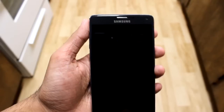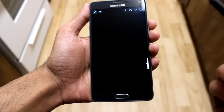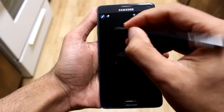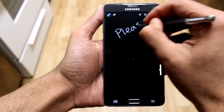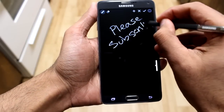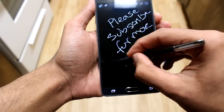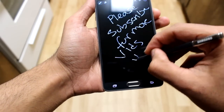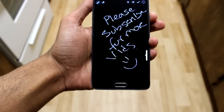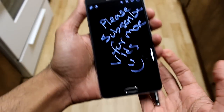The Note 5 has that new memo feature where you can pull out the pen and write on the screen right off. Well, there's a simple APK that lets you do that on the Note 4, as you guys can see on the screen. So you have that feature right there on your Note 4 — I put the pen back in, it saves it for me, and I'm good to go.